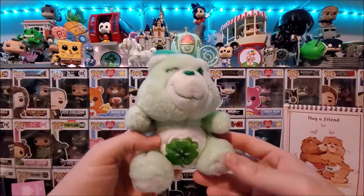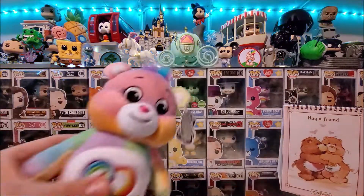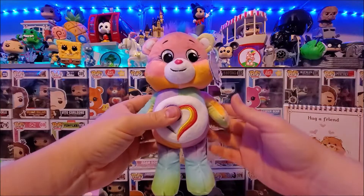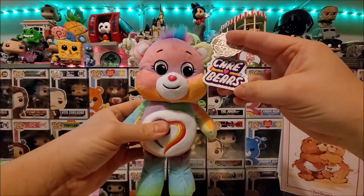I got this vintage small plush Good Luck Bear on eBay for about three pounds, and also this lovely still-tagged small Togetherness Bear for 99p. I was well chuffed.